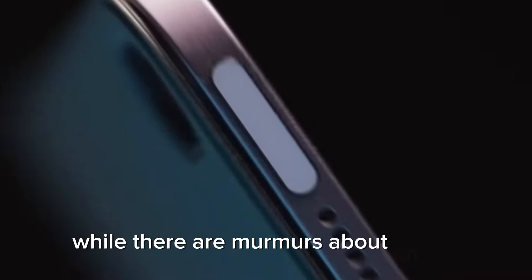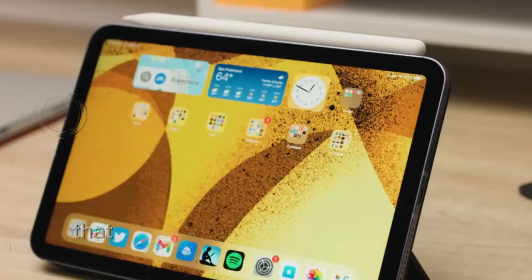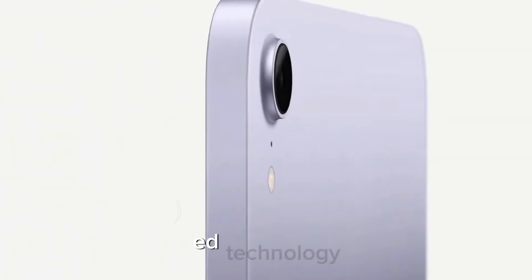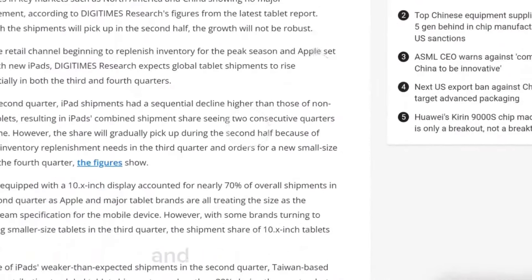While there are murmurs about an OLED upgrade for the Mini 7, it's more likely that Apple will stick with the tried-and-true LED technology, which has already proven itself with vibrant colors and seamless scrolling.